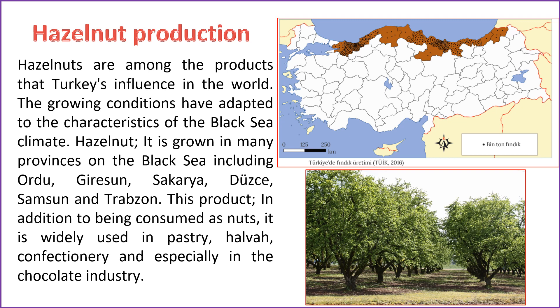Hazelnuts are a product that significantly contributes to Turkey's global influence, thriving in the specific conditions of the Black Sea climate. Hazelnuts are cultivated in numerous provinces along the Black Sea, including Ordu, Giresun, Sakarya, Düzce, Samsun, and Trabzon. This versatile product is widely used in pastries, halva, confectionery, and notably in the chocolate industry. However, there have been complaints from farmers and hazelnut workers in Turkey, who produce 70% of the world's hazelnuts. These concerns relate to challenging market conditions and labor issues primarily associated with the practices of Italian chocolate manufacturer Ferrero, with workers expressing dissatisfaction with long hours and wages below the minimum wage.